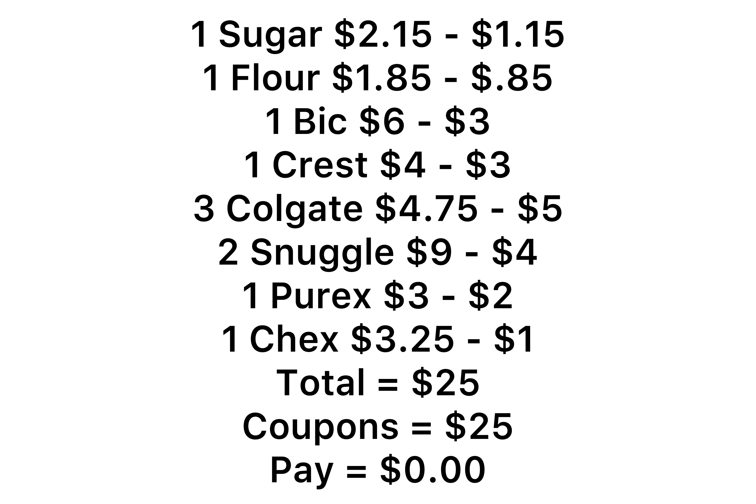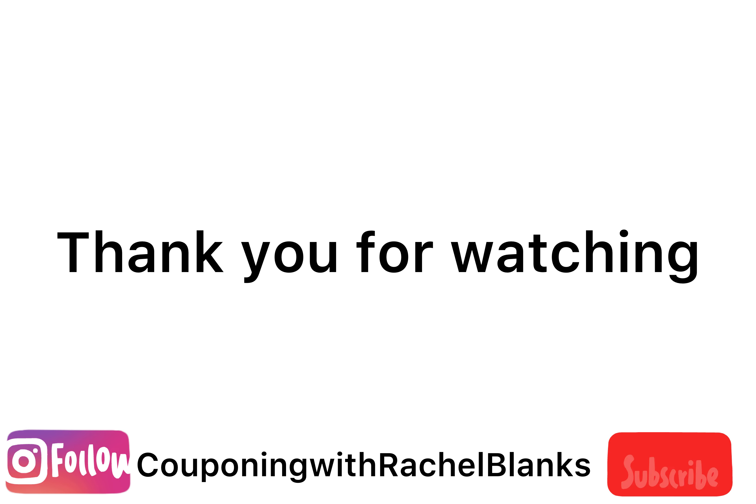Feel free to substitute the products for whatever coupons you have. I want to thank you guys so much for watching and I will see you in my next video. Make sure you go to Instagram and follow my Couponing with Rachel Blanks Instagram page. Thank you.